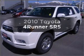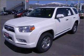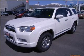Get noticed in this 2010 Toyota 4Runner. Find everything you want in a ride under one roof with this vehicle.